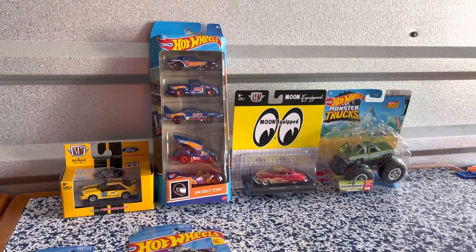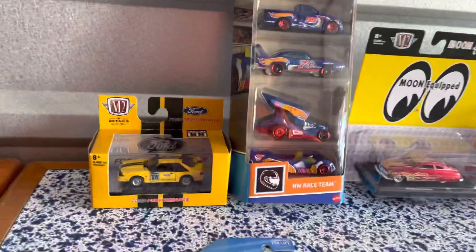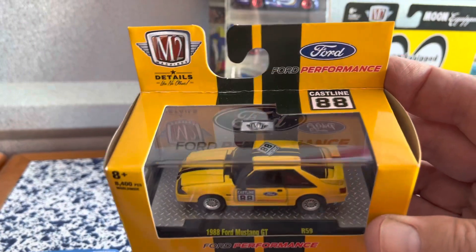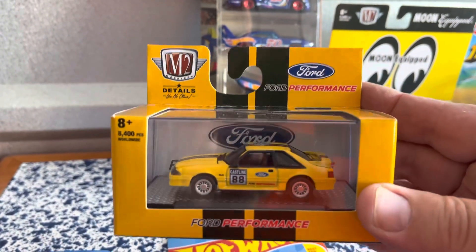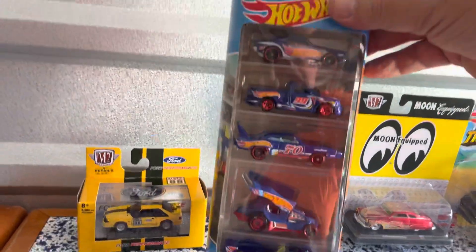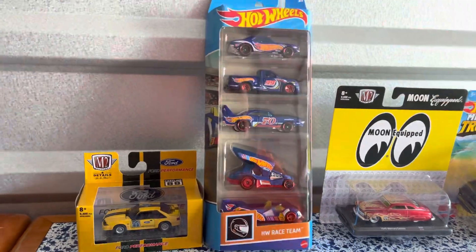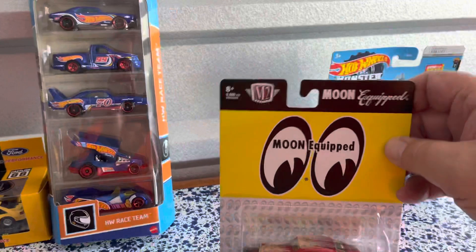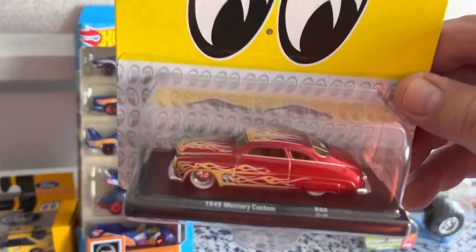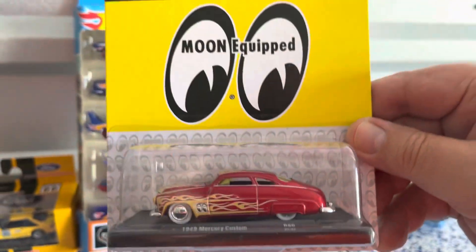Hey guys, Steve back with you. I'll share a few finds I had this weekend. Box body Mustang - I really like this. I got the race team set, a little hard to find, but I've actually found a couple of them. Then I got an M2 Mercury Custom, '49 Mercury - there's flames, I can't resist the flames, and I like the Moon Eyes.